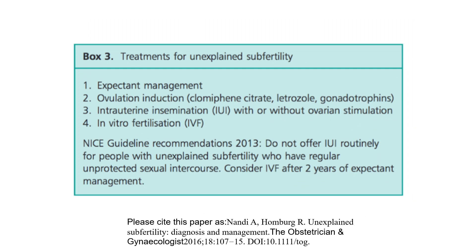Treatments for unexplained subfertility are: expectant management, ovulation induction with clomiphene citrate, letrozole or gonadotrophins, intrauterine insemination with or without ovarian stimulation, and in vitro fertilisation. The NICE 2013 guideline recommends: do not offer IUI routinely for people with unexplained subfertility who have regular unprotected sexual intercourse. Consider IVF after two years of expectant management.